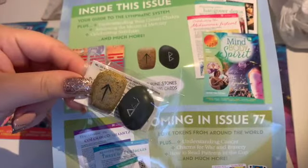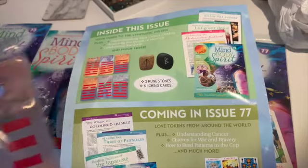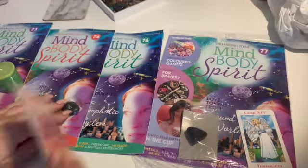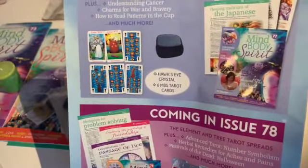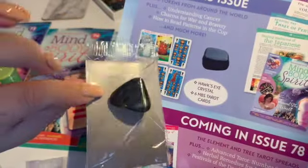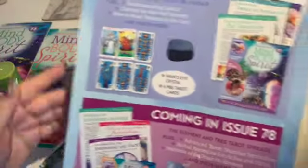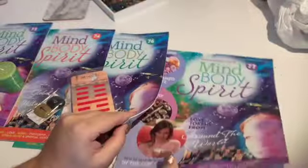We've got two more of the green stones there and six more of the I Ching cards. And in issue 77, we've got the hawk's eye crystal, and some more tarot cards, and then obviously again lots and lots of information in there.